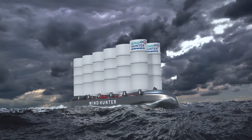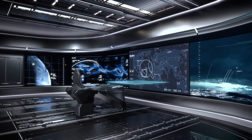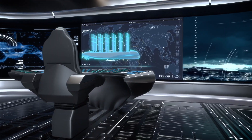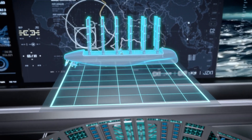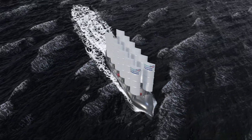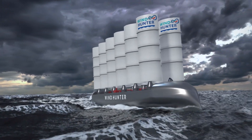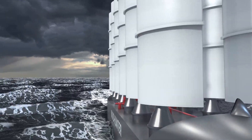Equipped with numerous rigid sails, the Wind Hunter ship sails with no crew while automatically turning to strong winds and utilizing wind energy to generate hydrogen. It may be described as a mobile hydrogen production plant.